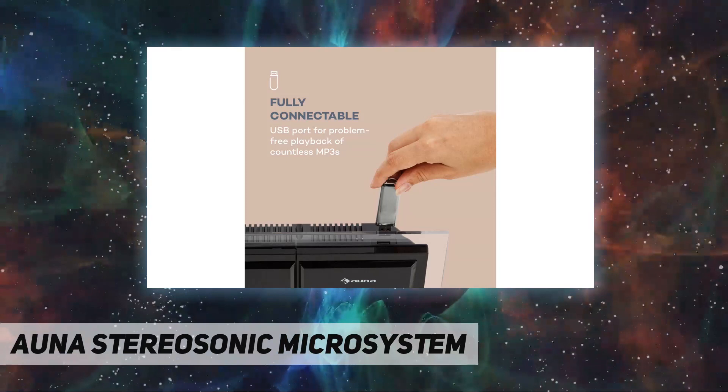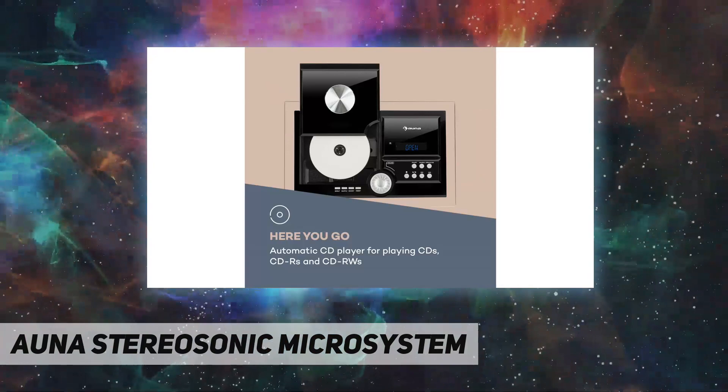The front-loading CD player reads common CDs, CD-Rs, CD-RWs, and MP3 CDs.